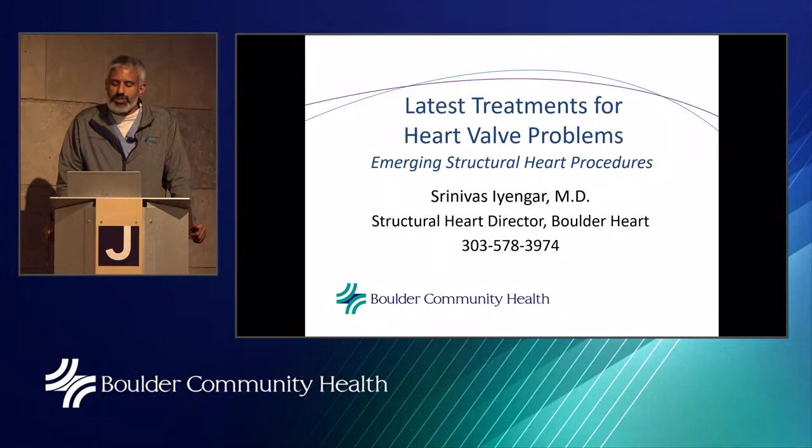Thanks everyone for tuning in. In this time and era we want to keep social distancing and wearing masks. I have my mask right here, but since there's plenty of space between me and the presenter, we are practicing good safety standards. I hope everyone at home is doing the same. Tonight's discussion is on the latest treatment for heart valve problems — emerging structural heart procedures. My name is Srini Iyengar, I'm the director of structural heart at Boulder Heart and Boulder Community Health.